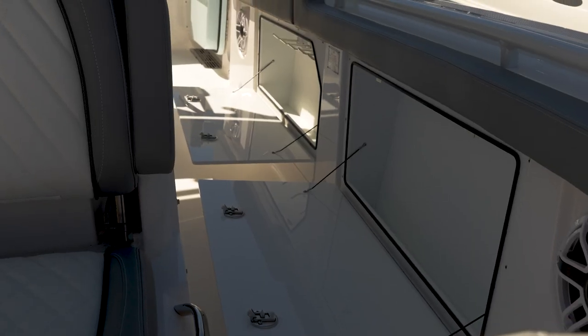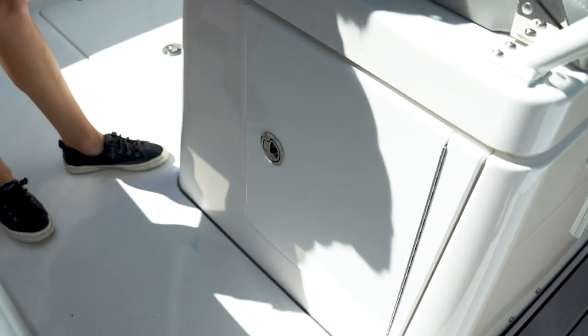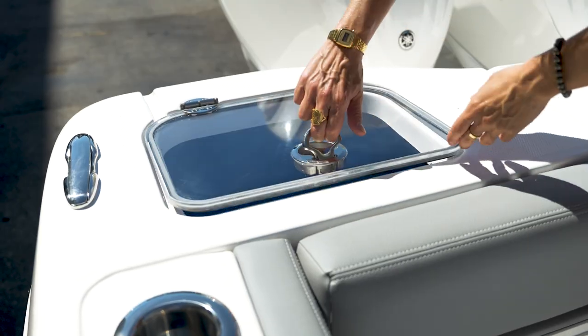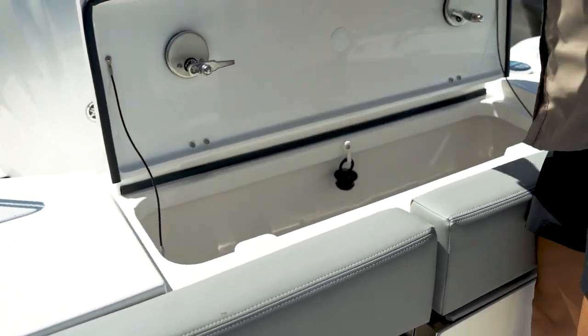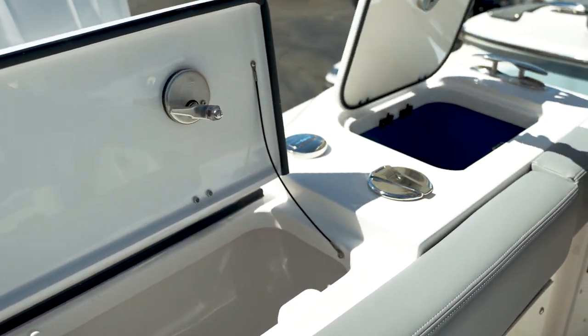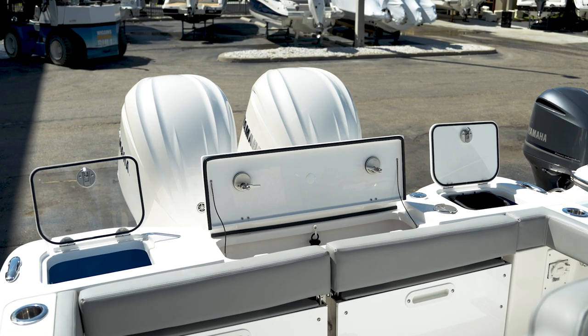The Everglades 285 allows for ample fish-focused storage for all your lines, reels, and tackle. With twin 25-gallon insulated recirculating live wells and a 35-gallon transom fish box, this allows you to maximize your space and performance when the bite gets hot.